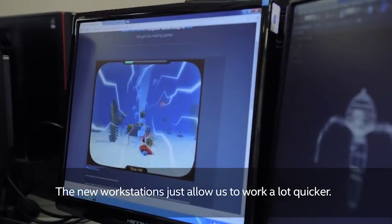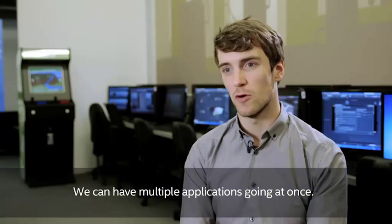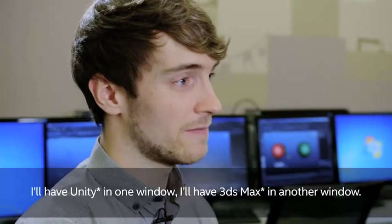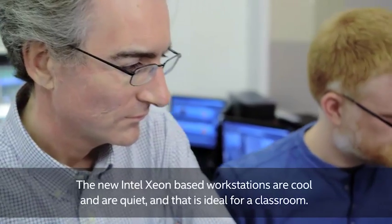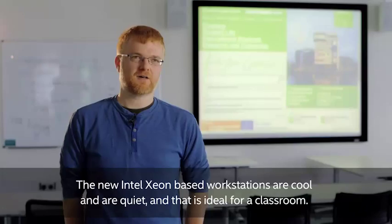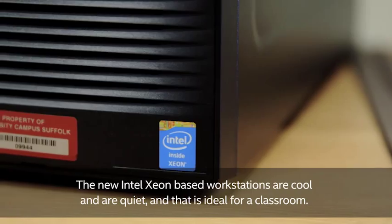The new workstations just allow us to work a lot quicker. We can have multiple applications going at once — I'll have Unity in one window, I'll have 3DS Max in another window. The new Intel Xeon based workstations are cool and quiet, and that's ideal for a classroom.